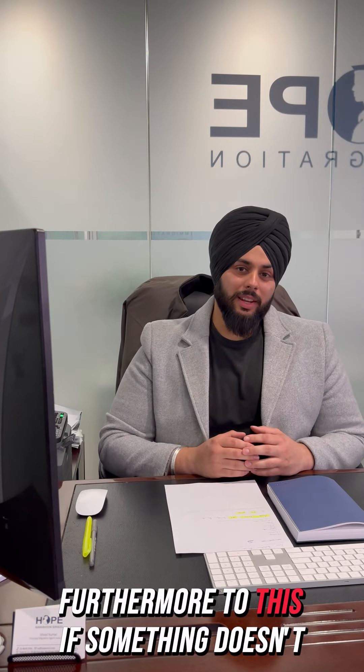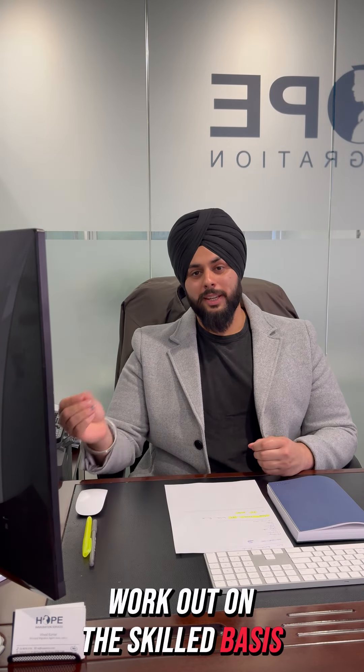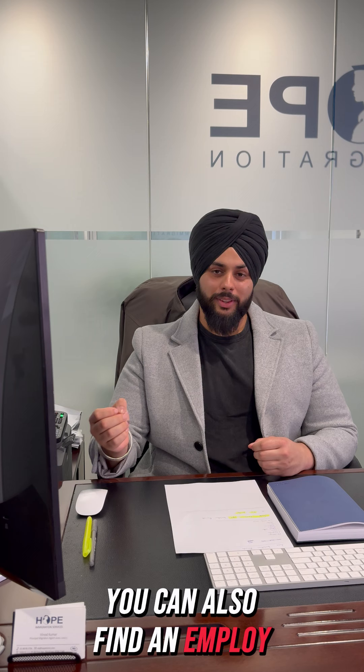Furthermore, if something doesn't work out on a skilled basis, you can also find an employer in this field, which means you can go towards the employer sponsored visa.